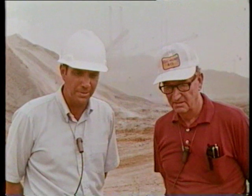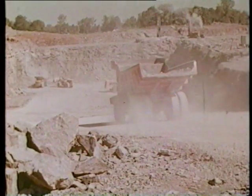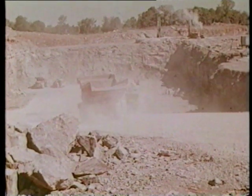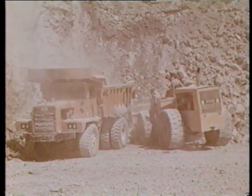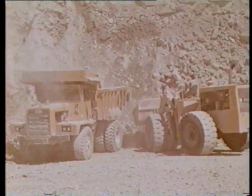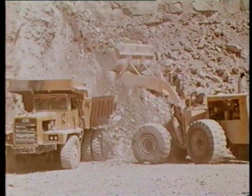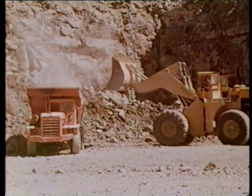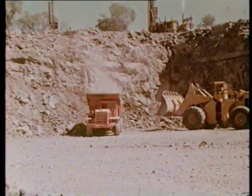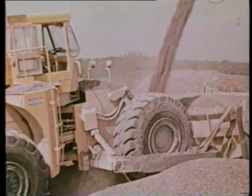We're now operating with two front-end loaders loading into M-30 Mack trucks, four of them. We plan to replace the 275 Michigan front-end loader with the 675 to load and carry to the primary crusher, eliminating the trucks. We plan to use this with the 475, the 12-yard Michigan, and replace the four haul trucks. We have approximately a million tons of stone to produce here from the site.